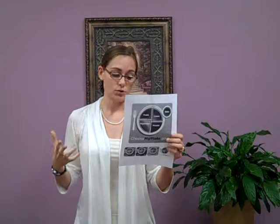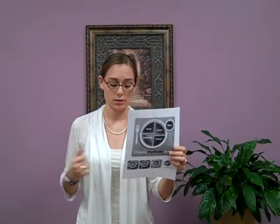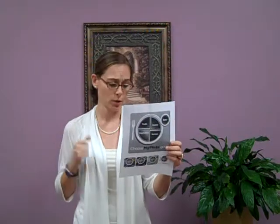You want to increase your fruits and vegetables, increase your whole grains, and look for fat free or low fat milk or dairy products to substitute in for the higher fat dairy products.